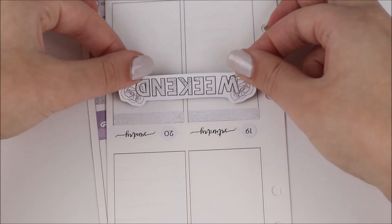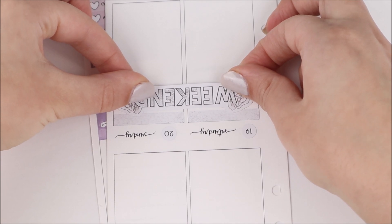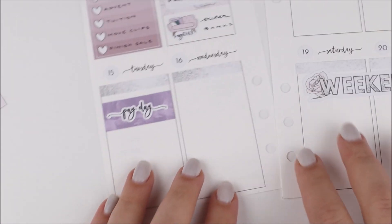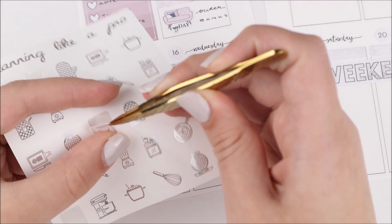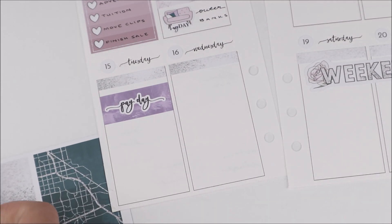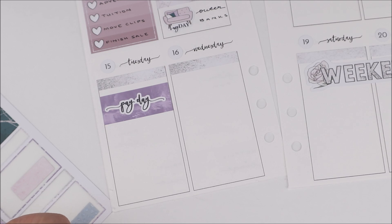I definitely prefer when icons in kits don't have scripts next to them for times like this where the couch is perfect for watching TV but 'lazy day' doesn't exactly make sense. I'll often cut them out of GP Studio icons, but the 'L' from 'lazy day' was kind of going onto the couch so I didn't really want to do that.